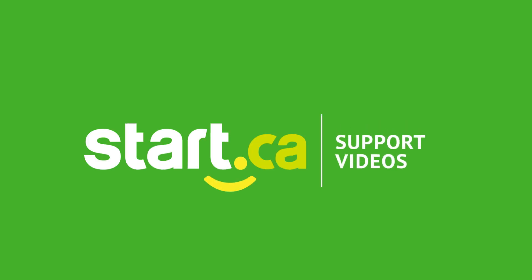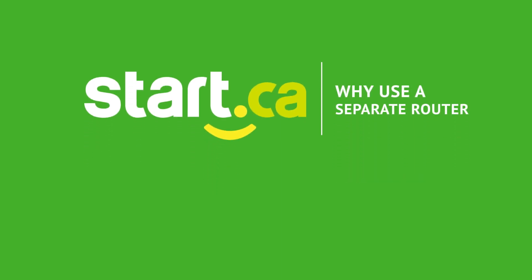You can also get help on social media — visit our website for those links. Thanks for watching. Check out our other videos, subscribe, and keep up with the latest from start.ca.